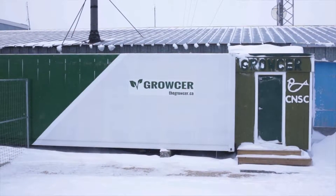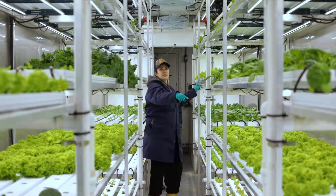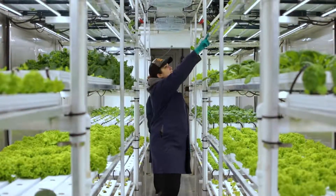The Rocket Greens Project here at the Churchill Northern Study Center is growing 400 pieces of fresh leafy green produce each week hydroponically. We're doing it in a 40-foot shipping container called the Grocer, which is fitted with state-of-the-art hydroponic growing equipment.